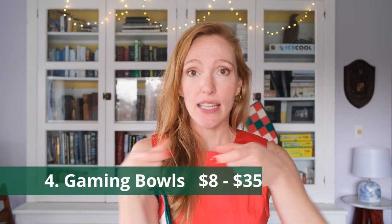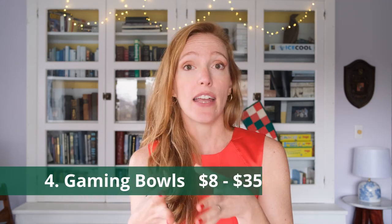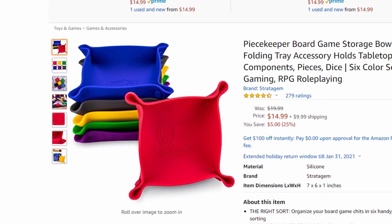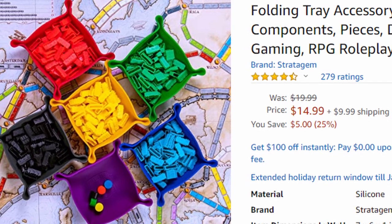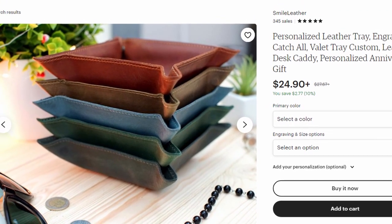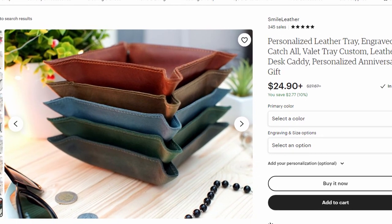Another great suggestion would be board gaming bowls. These are just bowls that kind of snap together and make little containers that are very easy to transport in your board game, then you can set up and put little components on the table. It keeps things very neat and tidy. You can spend like $30 on some really fancy leather ones on Etsy, or you can get really affordable ones on Amazon for like $8. They're a really fun board gaming accessory and perfect for a stocking stuffer.